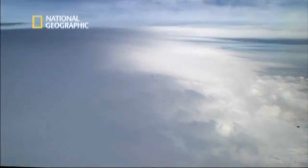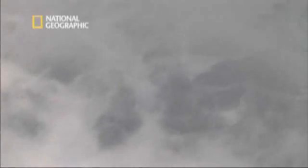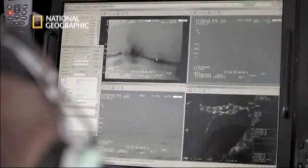Clouds descend over the mountains, cutting vertical visibility to almost zero. Thanks to the state-of-the-art equipment on board the Coast Guard's airplane, they are however able to see through the clouds. And what they see gives cause for concern.